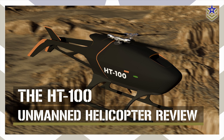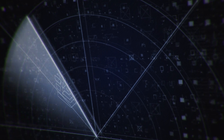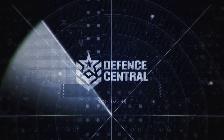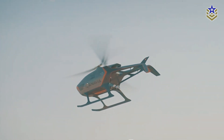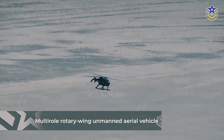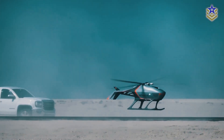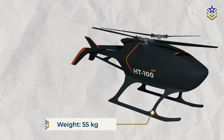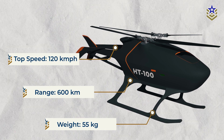In this video, let's take a closer look at the specifications, capabilities, and applications of the HT-100 unmanned helicopter. The HT-100, officially designated as Multi-Role Rotary Wing Unmanned Aerial Vehicle, is designed for both military and civilian applications, offering enhanced capabilities for surveillance, reconnaissance, and logistics. This multi-role platform weighs just 55 kilograms and can efficiently cover extensive areas with a maximum range of 600 kilometers and a top speed of 120 kilometers per hour.